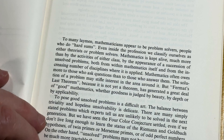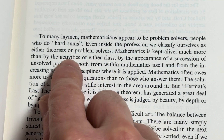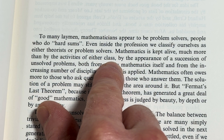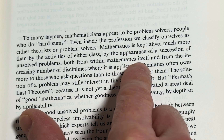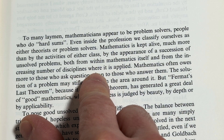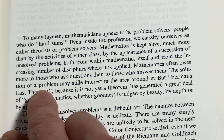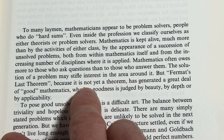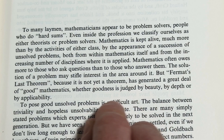Let's see what this says here. 'To many laymen, mathematicians appear to be problem solvers — people who do hard sums. Even inside the profession, we classify ourselves as either theorists or problem solvers. Mathematics is kept alive much more by the appearance of a succession of unsolved problems, both from within mathematics itself and from the increasing number of disciplines where it is applied.'